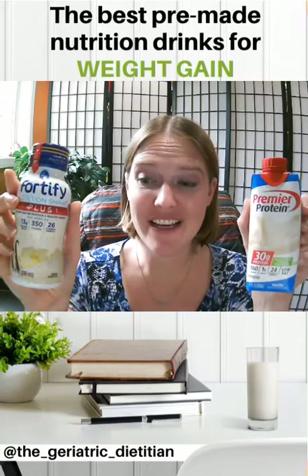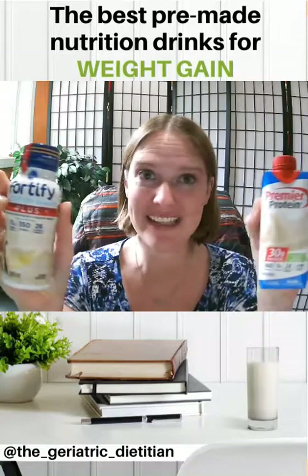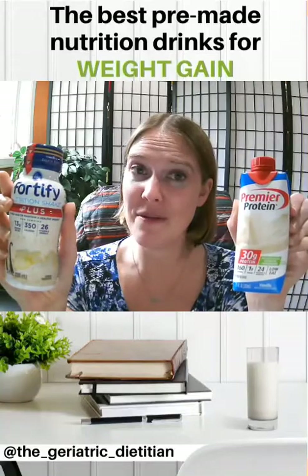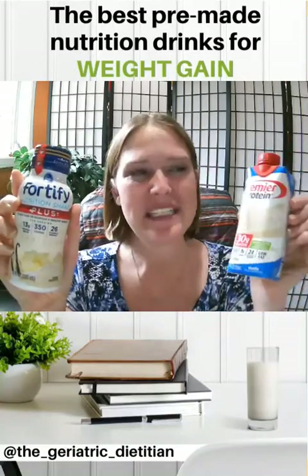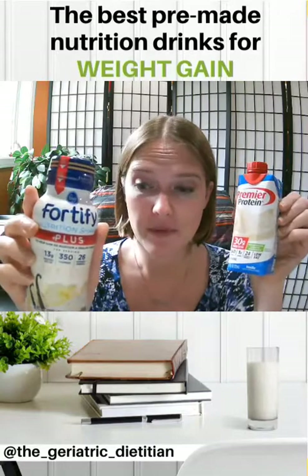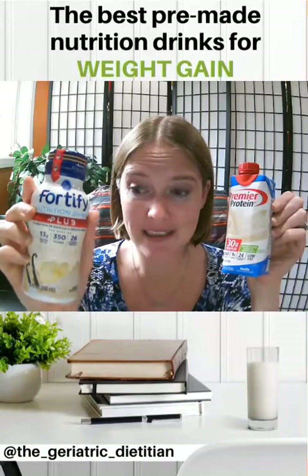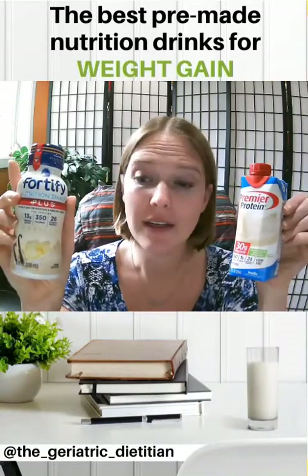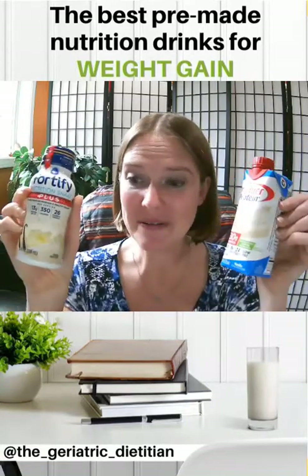I do want to start off by saying that there is nothing special about these bottles I'm holding in my hand. These aren't the best brand, this isn't that kind of video. The reason I have these brands is they just happen to be two that I had in the house. This one right here is a Premier Protein drink — actually one that my husband drinks, we buy in bulk from Costco. This one right here is a Kroger Fortify Nutrition Shake Plus. The only reason we have this is my husband's work was cleaning out the work refrigerator, throwing out all the old food. My husband saw the sealed bottle and said, hey don't throw that away, I'll take it home. It was perfect for this video.